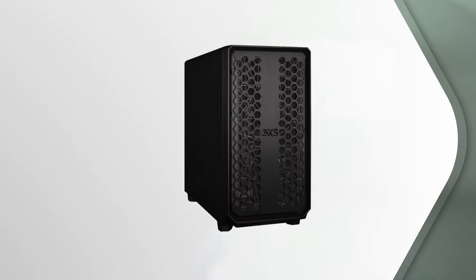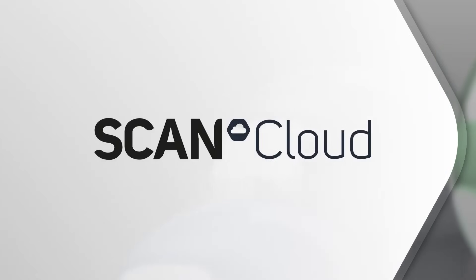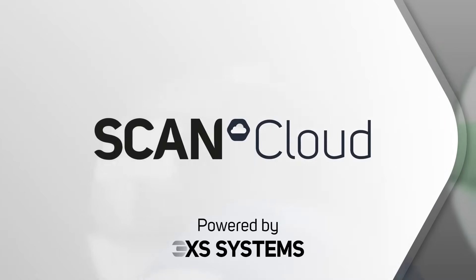You can even utilize ScanCloud for additional AI compute capabilities. And for complete peace of mind that you have the right solution, our AI experts will work with you to design your ideal AI infrastructure, giving you the opportunity to maximize performance and compute within your budget.